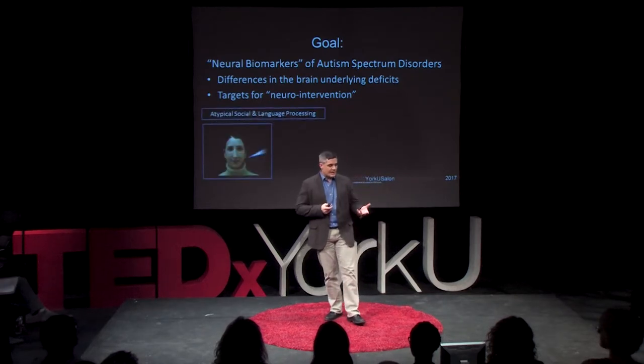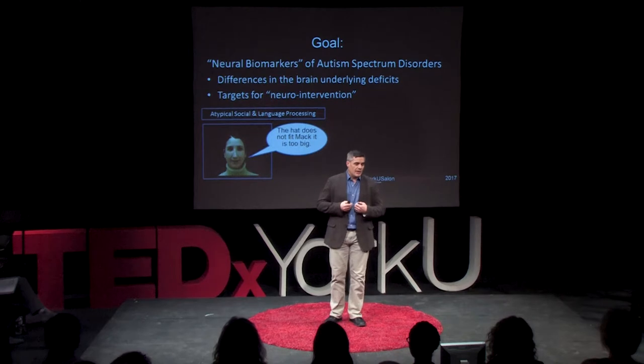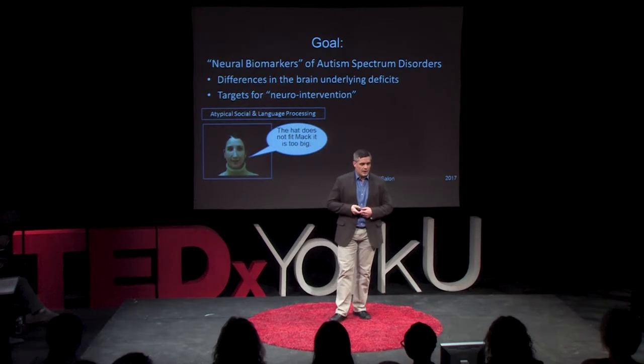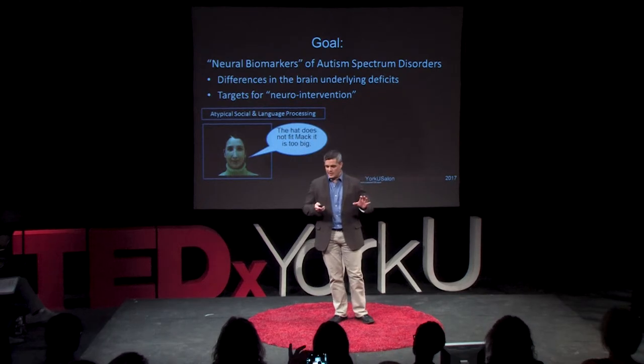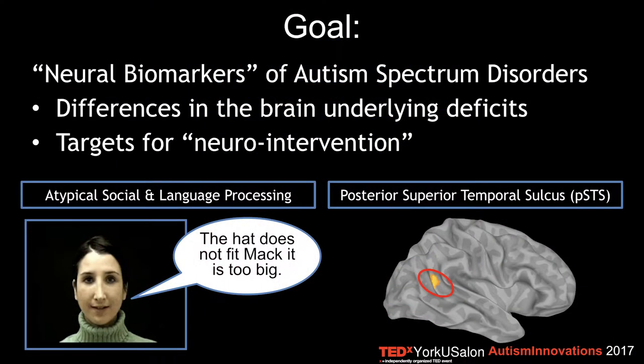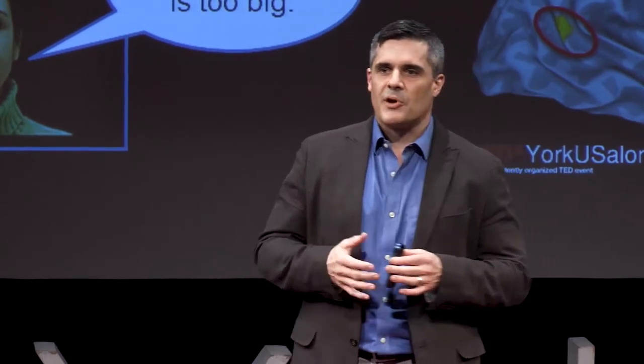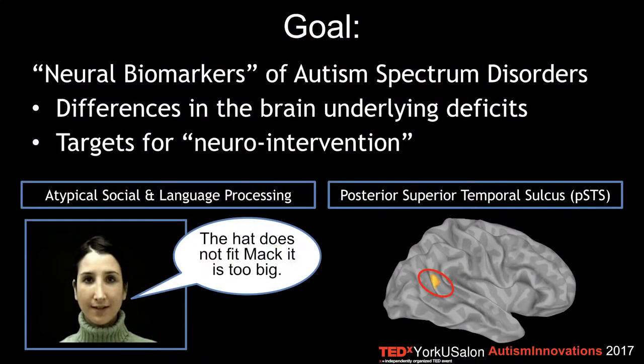Two very well-characterized features of ASD are atypical differences in language and social processing, and we're going to be focusing a lot on that. We're also focusing on a particular brain region called the posterior superior temporal sulcus — I'll refer to that as the PSTS. It's kind of up here above and behind your ear. This brain region seems to be critically important in a number of perceptual and cognitive functions that are particularly susceptible to differences in ASD.